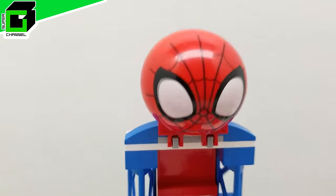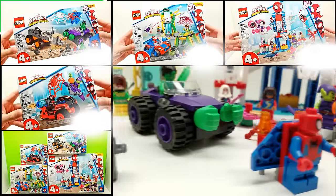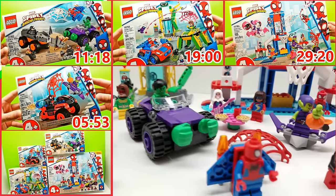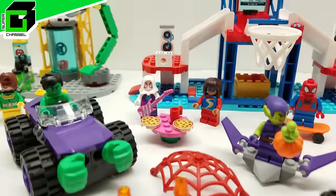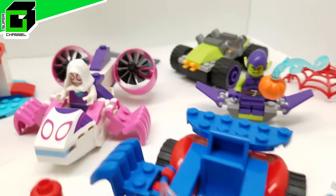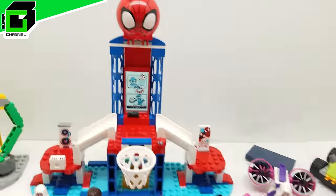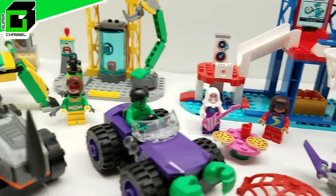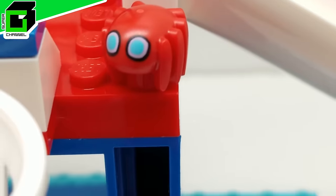Hey friends, welcome back to Vince and Gigi's Super Channel G! Look what we have for you here today — this incredible complete set of four Lego sets of Spidey and His Amazing Friends. We have Miles, Peter, Gwen, Gabby, and tons of other great minifigs, vehicles, and builds. You're not going to want to miss this!